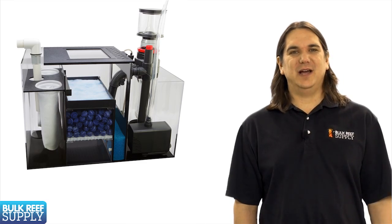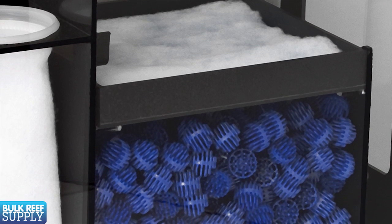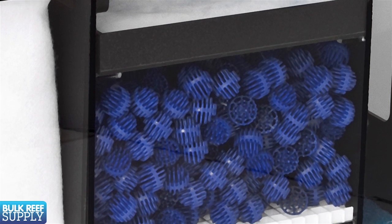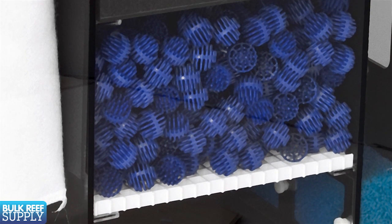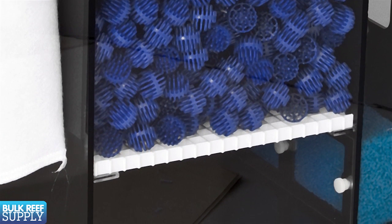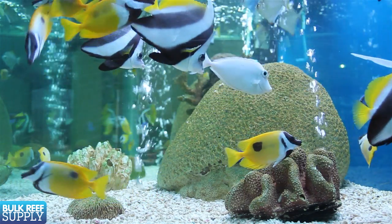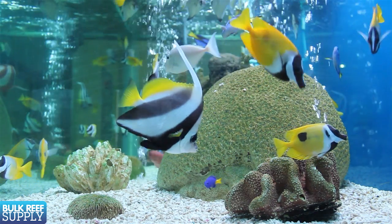There are some other methods like trickle filters, which typically use plastic bio balls for surface area. They work a bit differently than rock or sand because they're typically kept out of the tank itself and water is poured over their surface, which creates a thin film of well-oxygenated water with rapid nitrification. These types of filters are fairly common on fish-only systems where the owner doesn't want to use a lot of live rock.